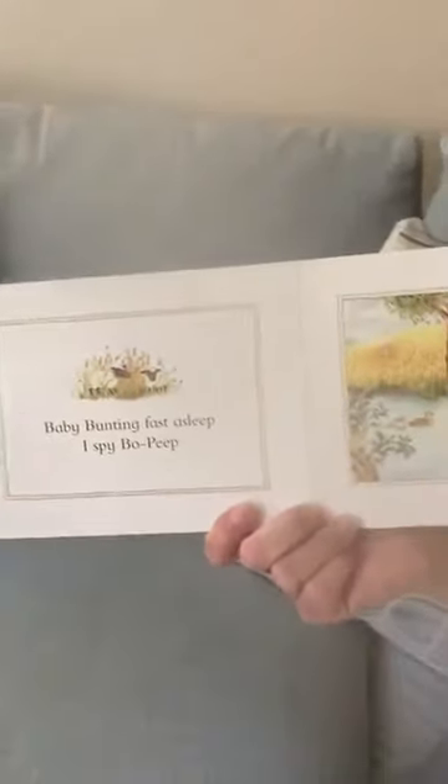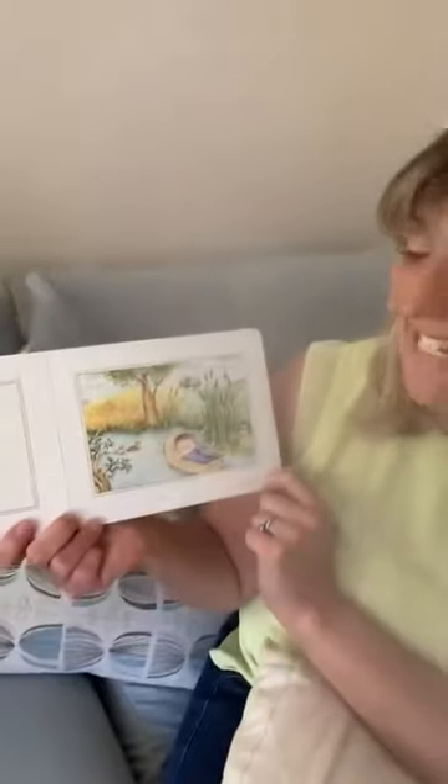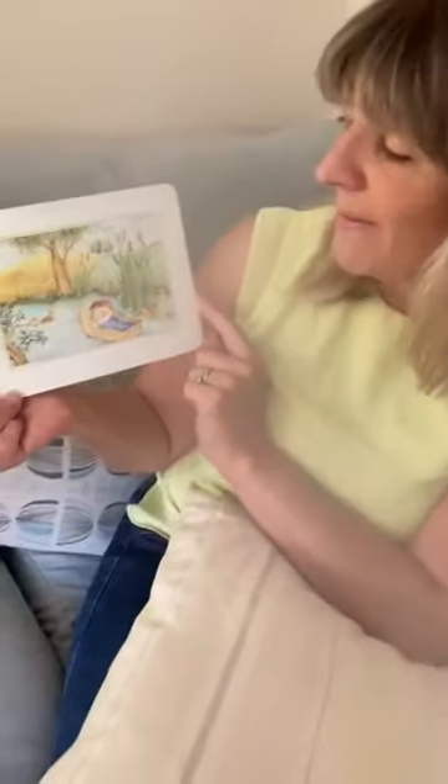Baby Bunty is fast asleep — shh, don't wake Baby Bunty. Can you see? There's a mummy duck. How many baby ducklings are there? And the frog and the dragonfly. Baby Bunty is fast asleep, I spy Bo Peep. Can you see? I can see a sheep — oh there she is.